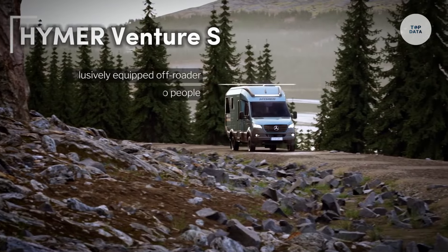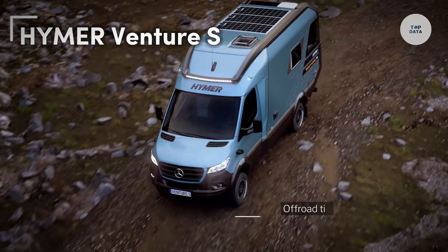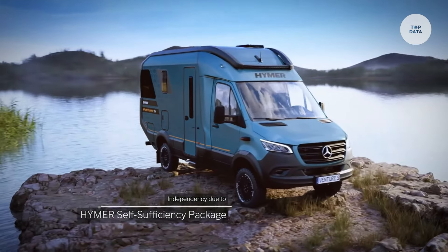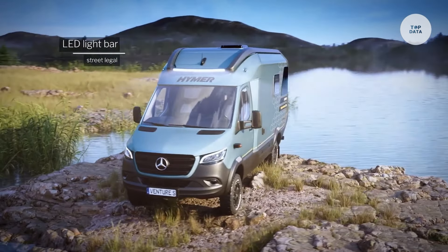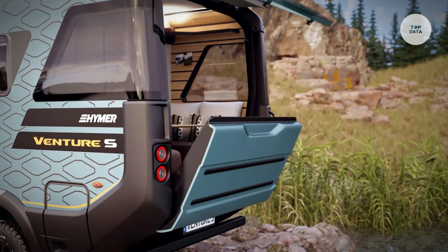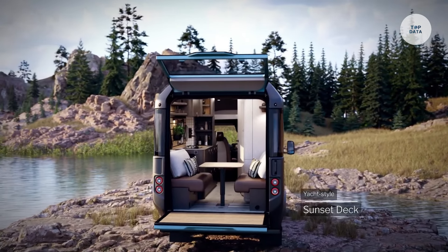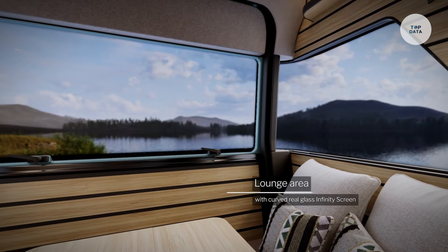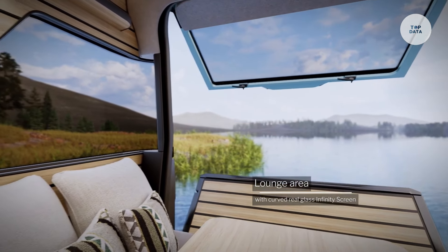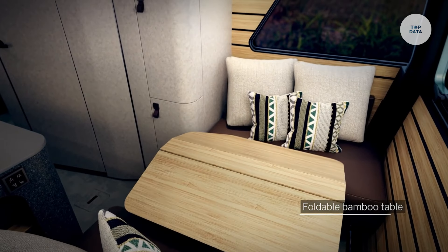The Heimer Venture S is a luxury motorhome built on the reliable Mercedes-Benz Sprinter chassis, providing a strong foundation for performance and durability. Powered by a 190-horsepower engine with standard all-wheel drive, it excels in off-road capabilities. With dimensions of 6.45 meters in length, 2.16 meters in width, and a height of 3.07 meters, it has a maximum weight capacity of 4,100 kilograms, with an unladen weight of 3,567 kilograms.